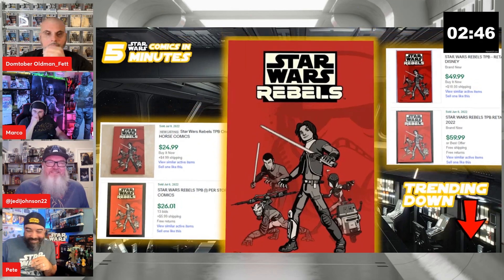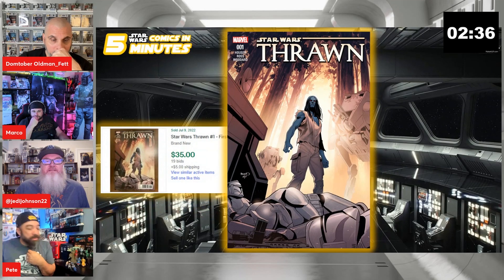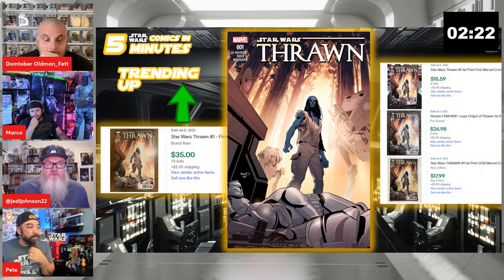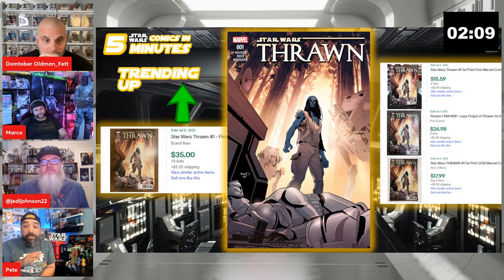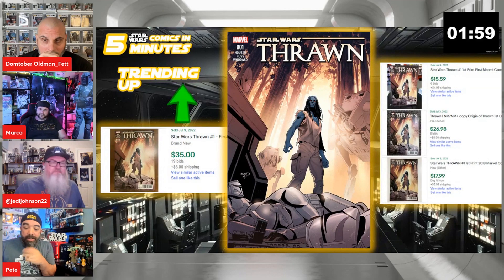This one is an interesting sale: Thrawn number one sold at auction with 19 bids yesterday for $35, which is going back to prices of old. It's been down for a little bit, but this recent sale is trending up based on sales from about a week ago where it was only $18 to $25. Right now there are basically no raw copies listed — just graded and True Believers, which is also like a $10 asking price book.